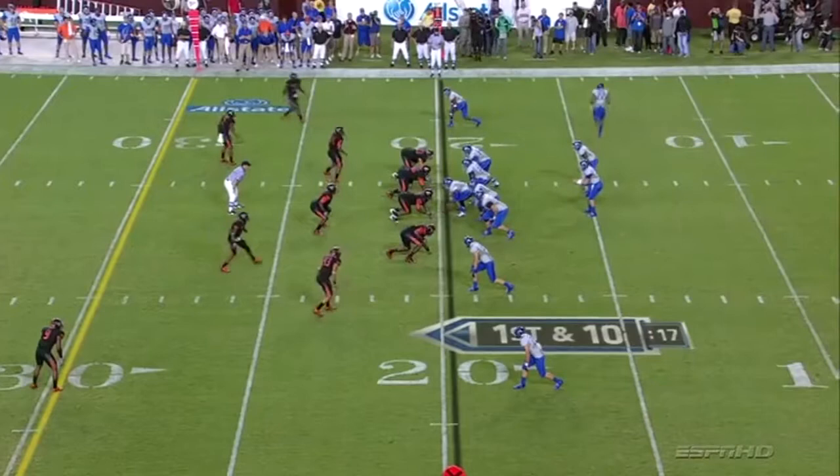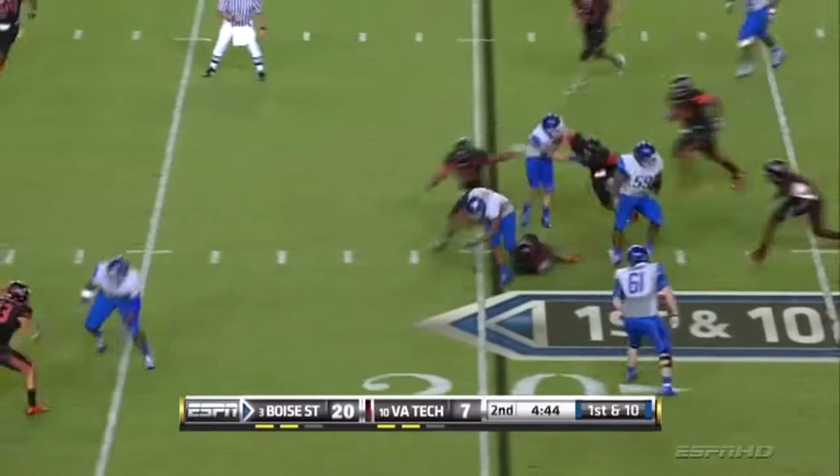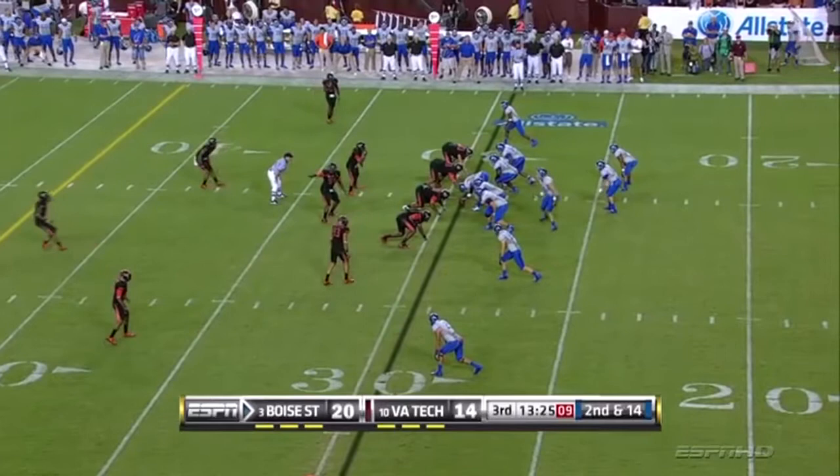Deflected, incomplete. Boise State fans, this looks real good in 3D. They've scored all four possessions — two field goals and two touchdowns, and that's DJ.